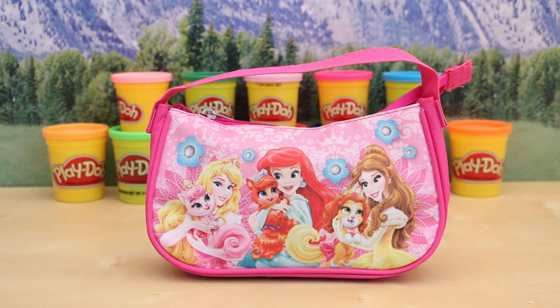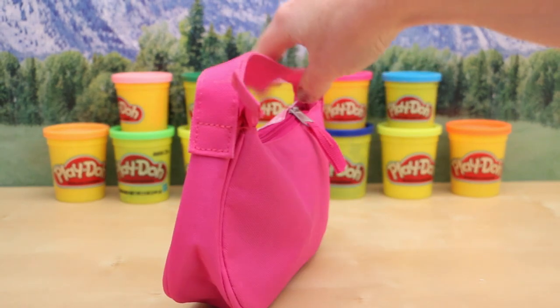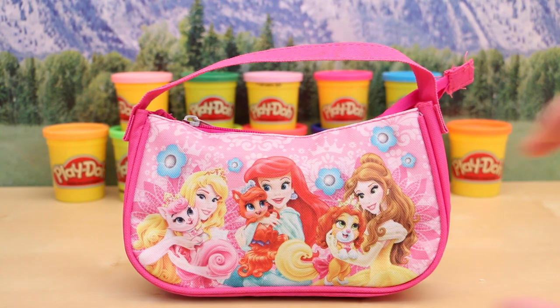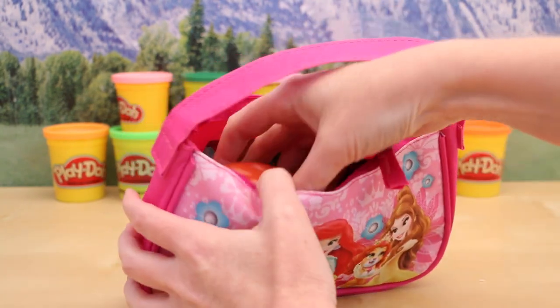It's a Disney princess purse and there are a bunch of different surprises on the inside. I have no idea what is on the inside but it feels pretty full. Alright, here it goes — I'm gonna open it up.